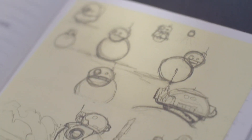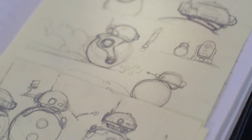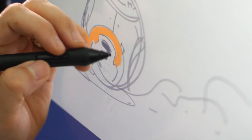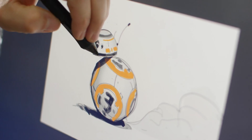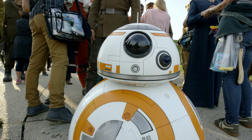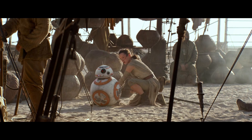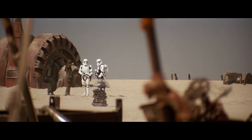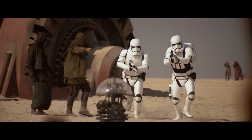From there, it was trying to give him personality and attitude through those limited parts. JJ was very vocal about that in the beginning, wanting as much on camera as possible. The ability to have an actual physical droid on set, animating as he would, that was as real as anyone else — that was an incredible goal.